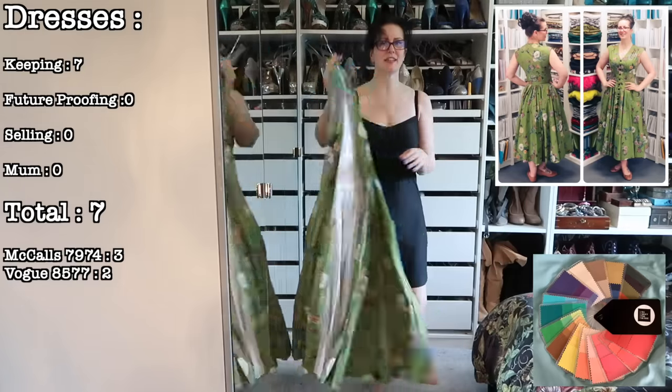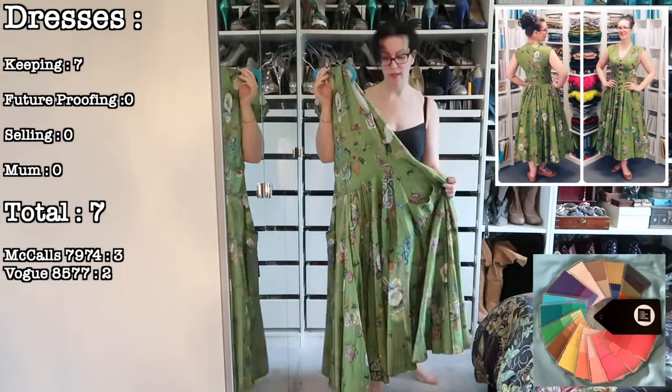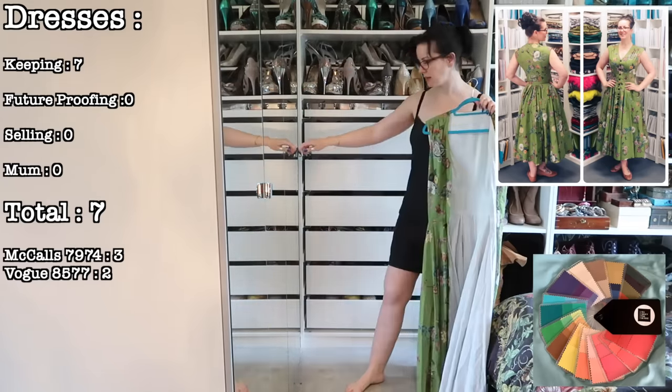Another 8577, this time it is the Kiwi Cobra Corsage. This is in my colour wheel. I love this dress — I have worn it frequently and it is staying, so straight back in the cupboard.